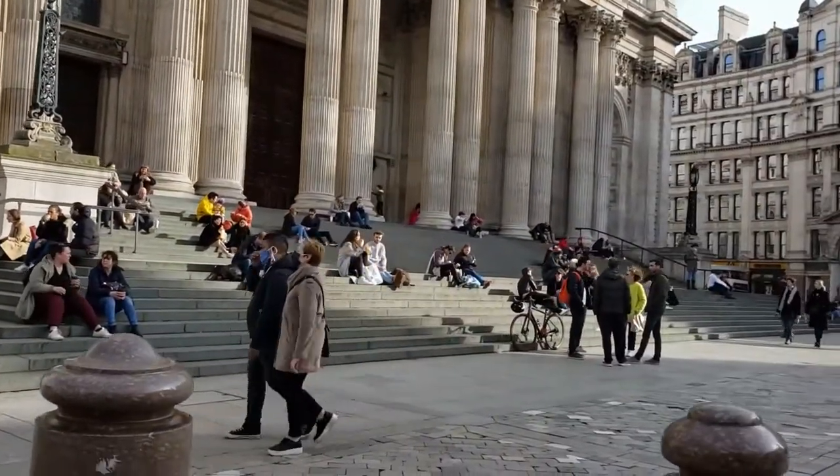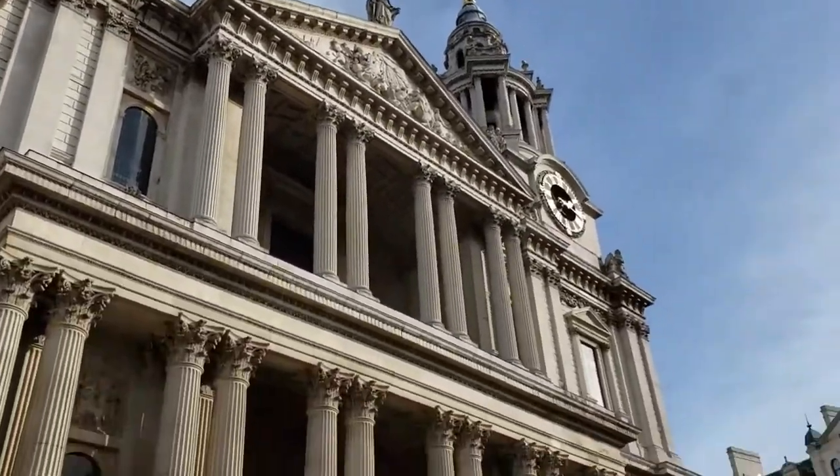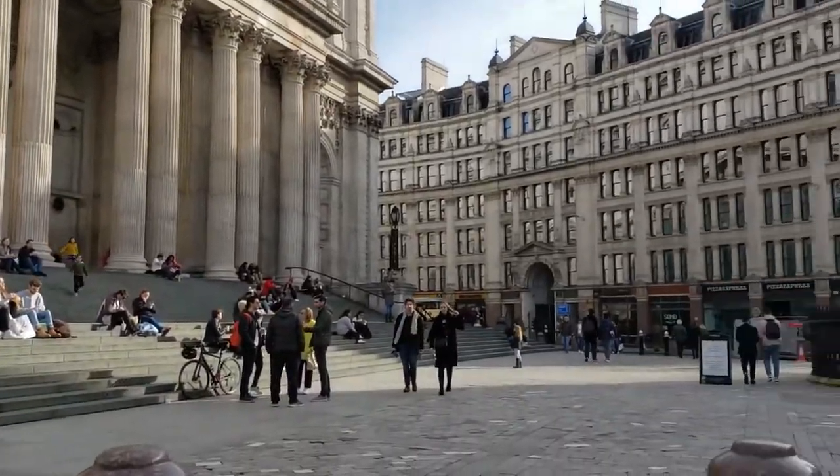If you ever visit London, you cannot leave without visiting this site, as it is guaranteed to awe you when you stand in front of it and take in its amazing grand structure.